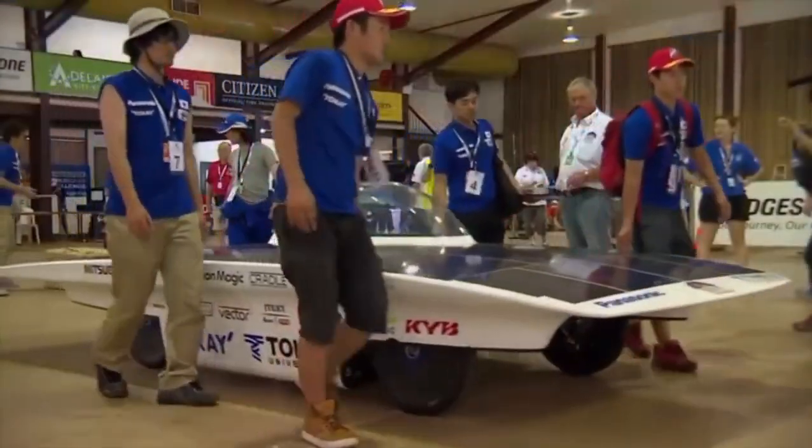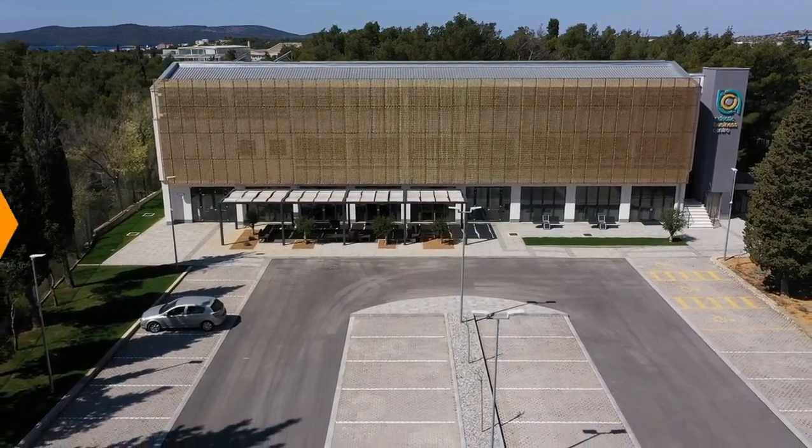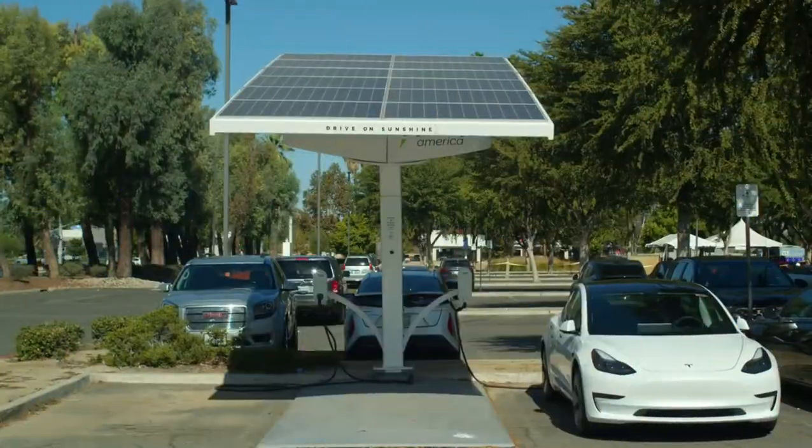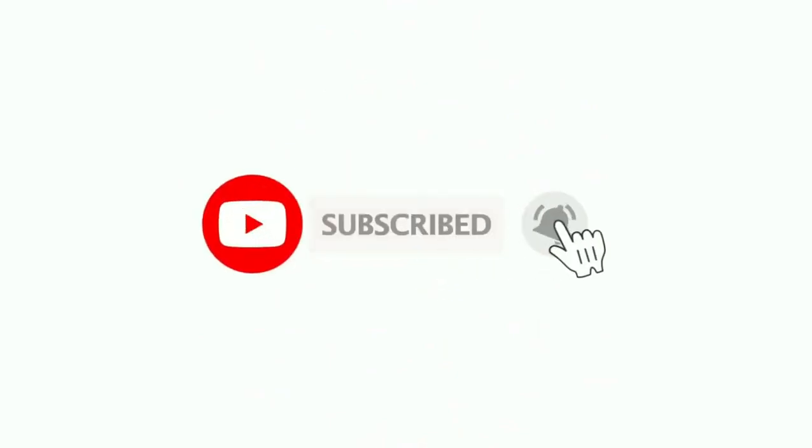In today's video we will take a look at how many solar panels are needed to charge a Tesla. But before that, make sure to subscribe to us for more videos and tap the bell icon to get notified with every new video from us. So let's dive into the video.